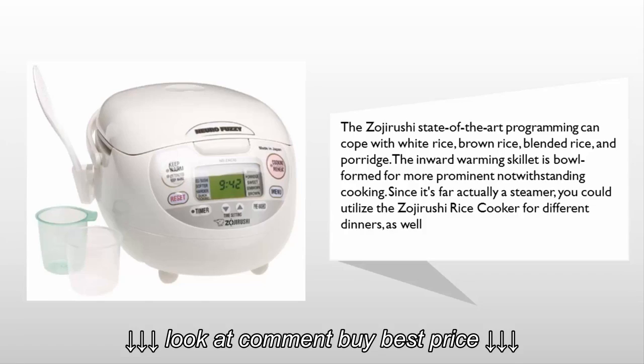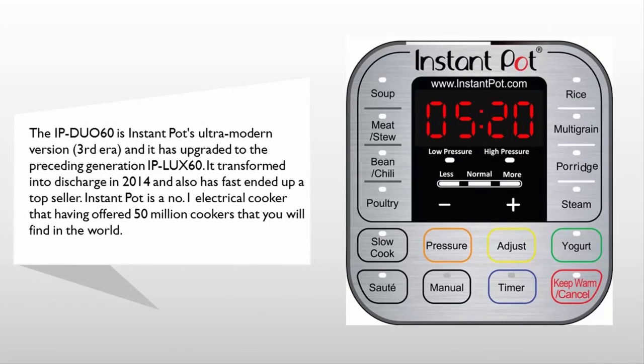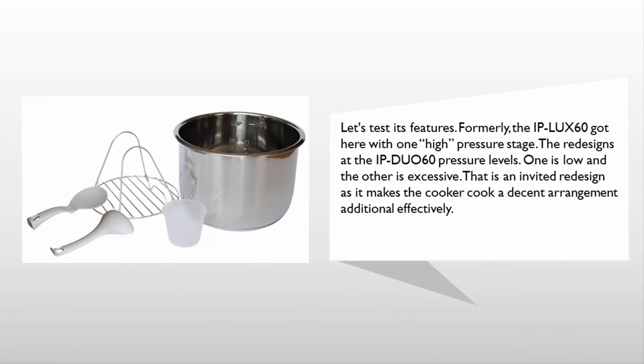Coming in at number one on our list, the Instant Pot IP Duo 60 is the ultra-modern third-generation version, upgraded from the preceding IP Lux 60. It was released in 2014 and has quickly become a top seller. Instant Pot is a number one electrical cooker, having sold over 50 million units worldwide. Previously, the IP Lux 60 came with one high pressure level; the IP Duo 60 redesign adds two pressure levels — one low and one high — making the cooker cook a decent arrangement more effectively.